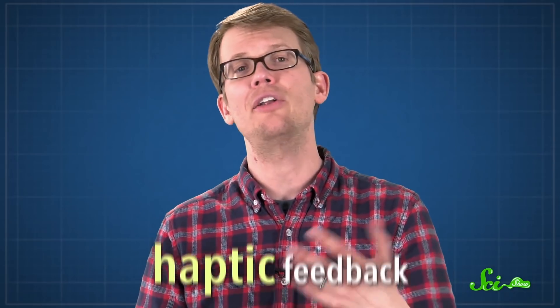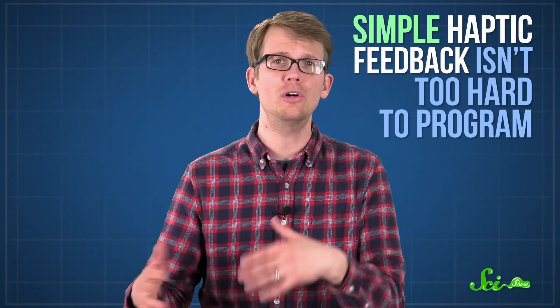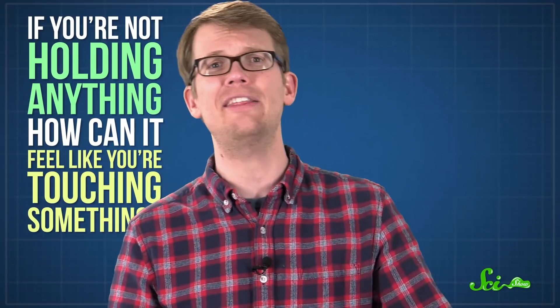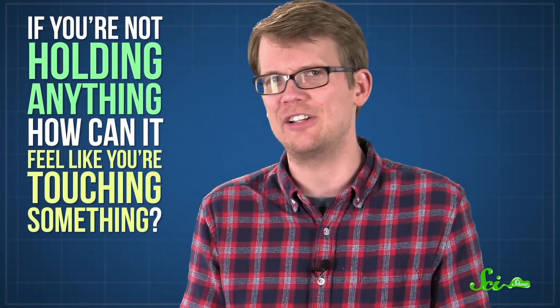But it's not quite as immersive as feeling the smoothness and contours of the car's metal frame with your fingertips. That kind of tactile feedback, where you're getting a sensation of force even though there's nothing really there, is called haptic feedback. The simplest kind of haptic feedback, where something like a controller or a special glove vibrates against your hand, isn't that hard to program — the technology's been around for decades. But it's a lot more difficult to make thin air feel like an enemy's skin or a car, because if you're not holding anything that can vibrate against your hand, how can it feel like you're touching something?